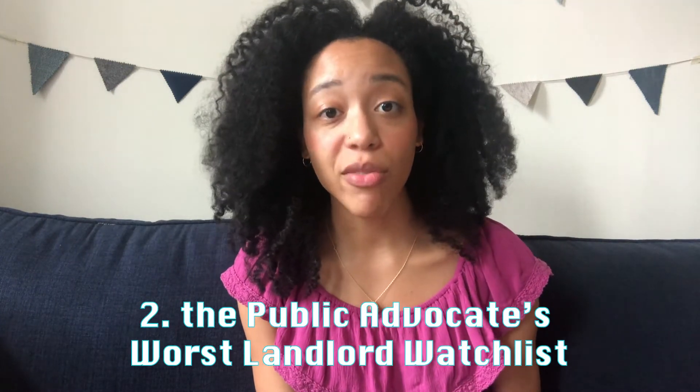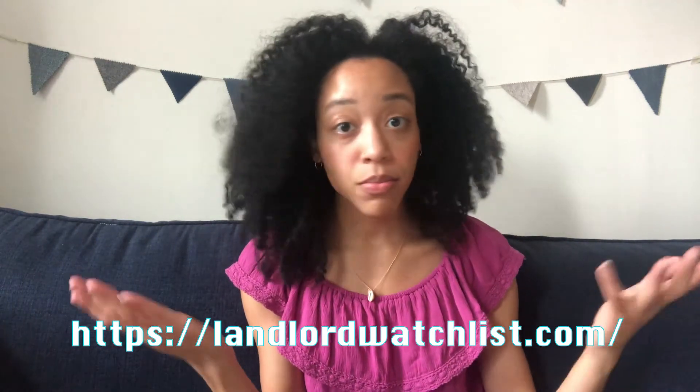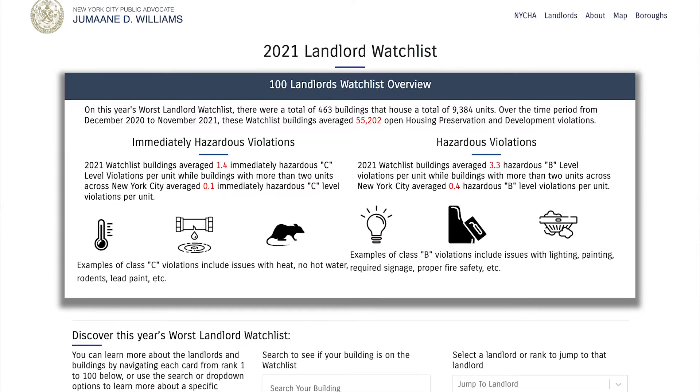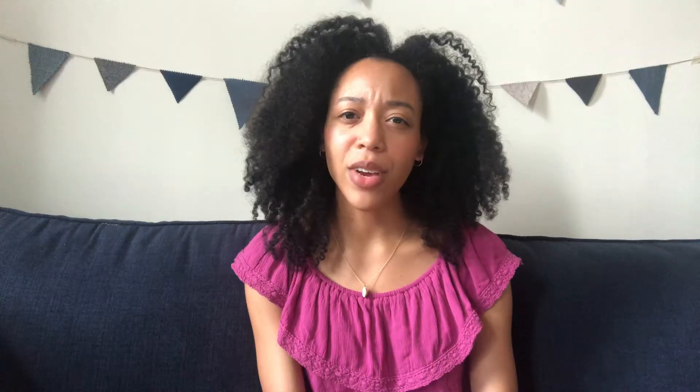Number two: the Public Advocate's list of worst landlords. Every year the Public Advocate for the city publishes a list of the 100 worst landlords in the city. I didn't know this existed until I was already living in a building where the landlord was on the list. Like the HPD website, it's really helpful — just go on the site, enter the name of the landlord, or scroll through the list, or do a Command+F search and type in the landlord's name. If they're on there, you probably don't want to live there, because these are the landlords who will leave you on read when you have no heat in the winter.